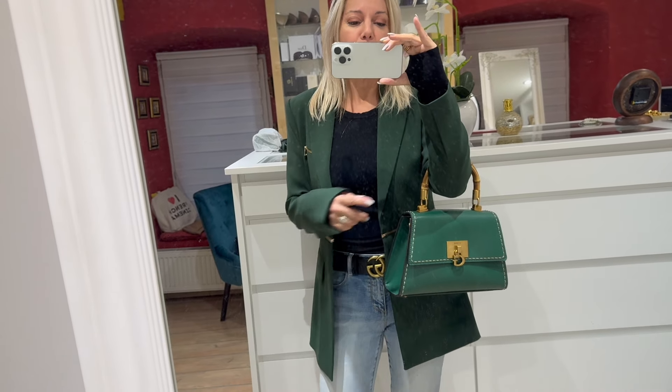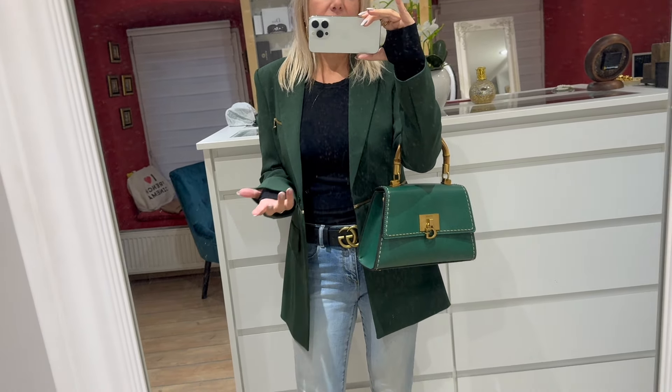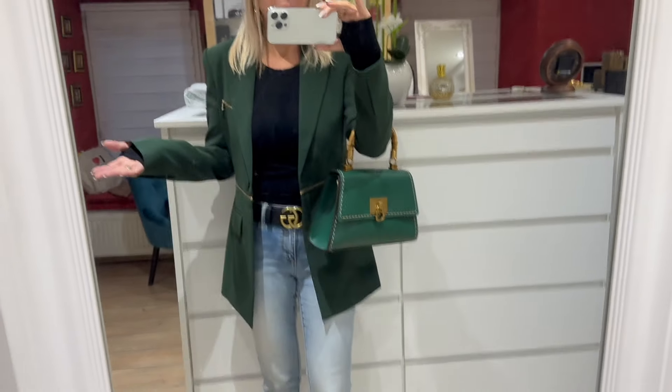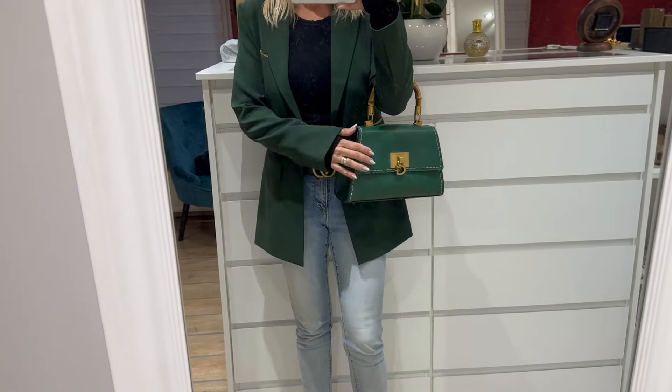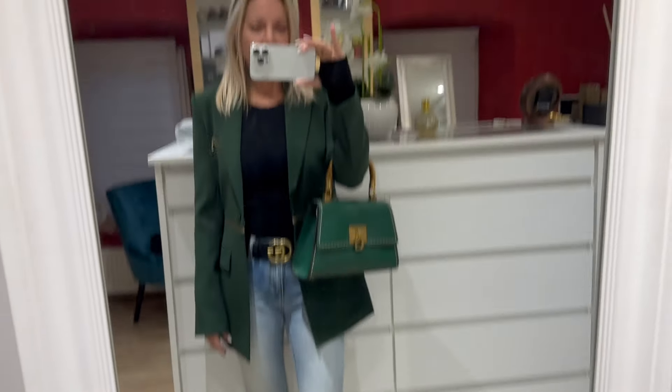I am thinking of buying an actual Gucci bag with this handle. The thing is that whatever I find, I don't like the shape. I love the handle, but I don't like the shape of the bag. So until I do, this is going to be my trusted companion. I think we are ready to go — what do you think?